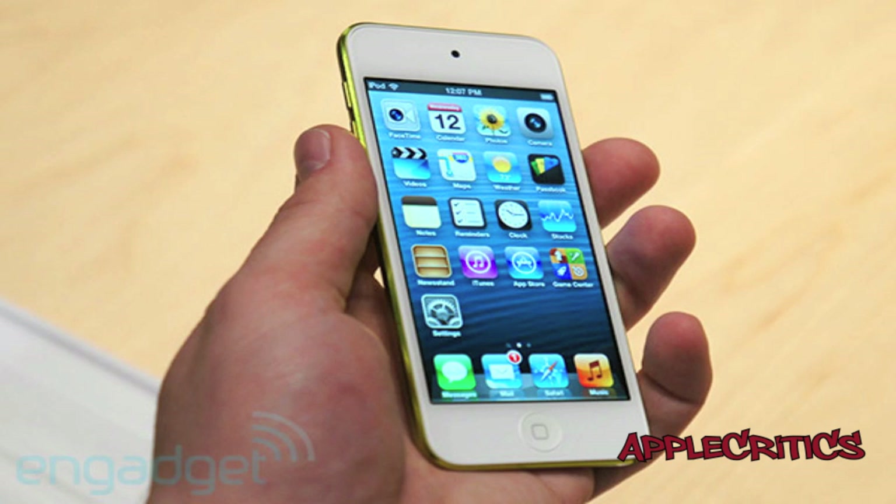Pricing is a key part of the device. The new iPod Touch is $300 for 32GB and $400 for 64GB. That's quite a bit, but you do get all those great features. The new iPod Touch will be available sometime in October.